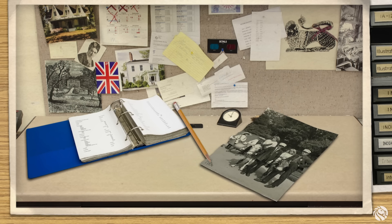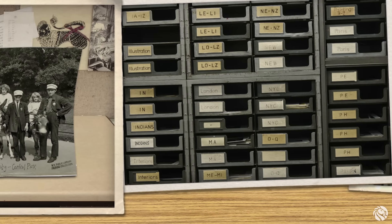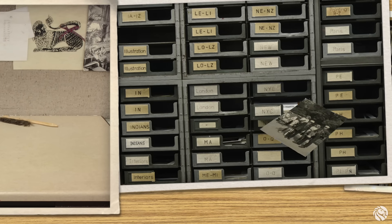Once we choose the picture's subject heading, we write that in its margin and stamp it with a picture collection stamp. Then we clean it up and put it in an alphabetized sorting tray — in this case, the picture goes in the New York City tray.